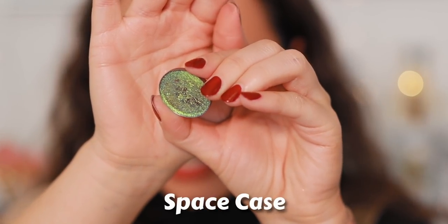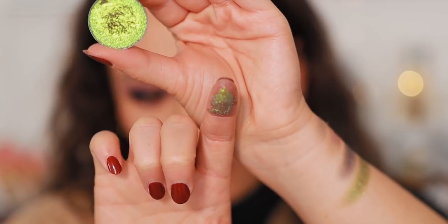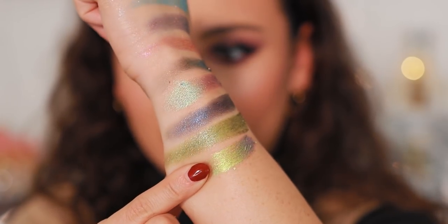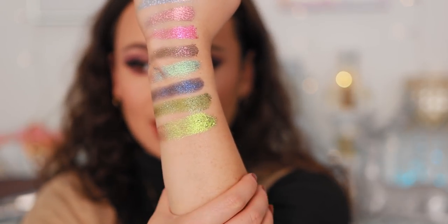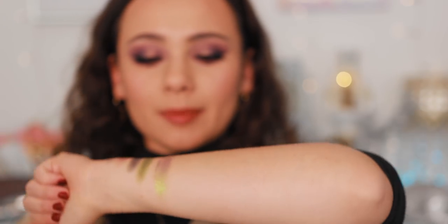Here is Space Case — this one is one of the bolder ones. It's so creamy, I just picked up so much color. It has a blue shift in person that's kind of having trouble being picked up on camera. This almost feels like a cream shadow, it's super duper wet. In person you're missing the purpley-blue shift — I can slightly see it, but it just can't be picked up on camera. I know some people use mirrors; I can't get it to show up, I'm not talented.